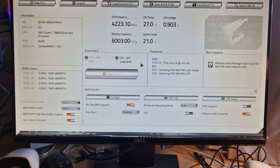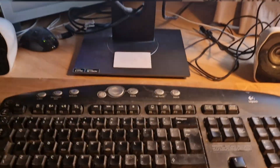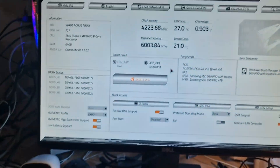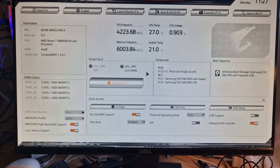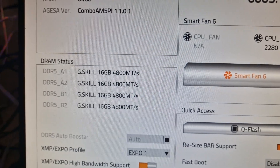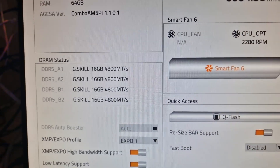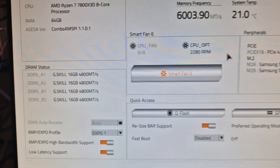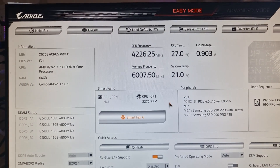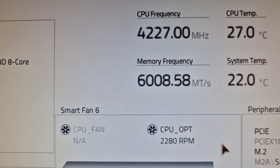I've just gone into the BIOS by pressing the Delete key and the first thing I've noticed is that my RAM speed has defaulted down to 4800 whereas it should be at 6000. But I think that happened because I did a chipset update. Oh no, hang on — memory frequency is 6000.